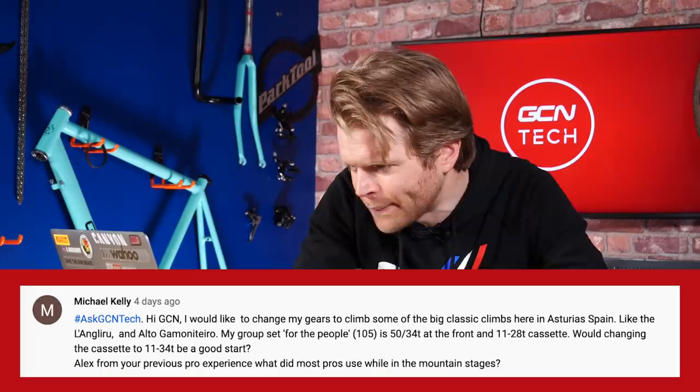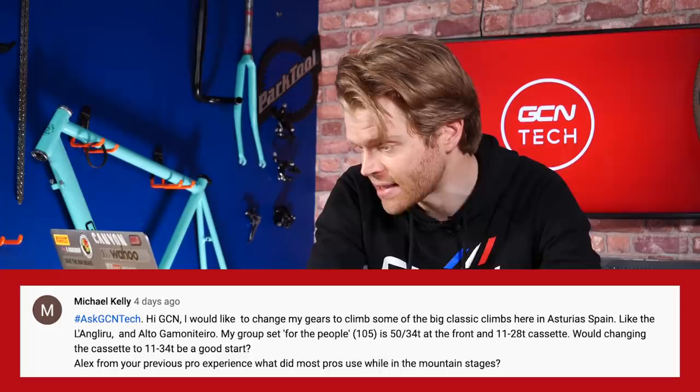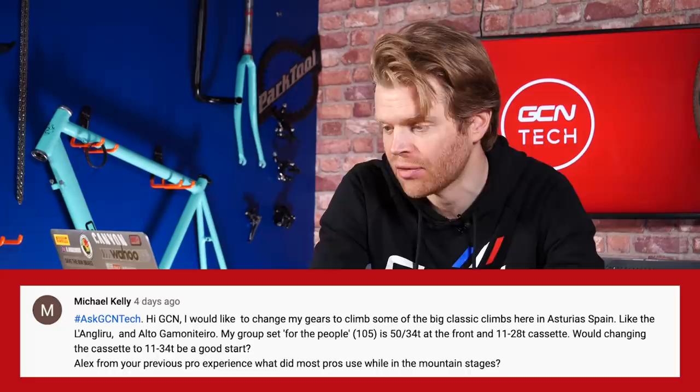Next question is from Michael Kelly, who says: Hi GCN, I would like to change my gears to climb some big classic climbs in Spain like the Angleroo. My groupset is Shimano 105, currently with a 50/34 compact chainset and an 11-28 cassette. Would changing the cassette to an 11-34 be a good start? Yes, 11-34 on the back — go for it. Yes, as someone who's ridden the Angleroo, it is savage. Absolutely savage.